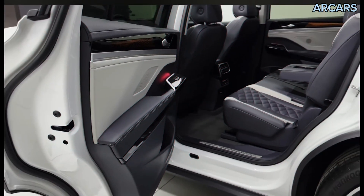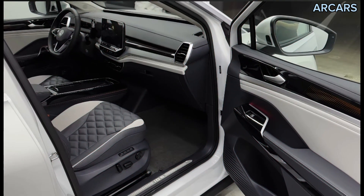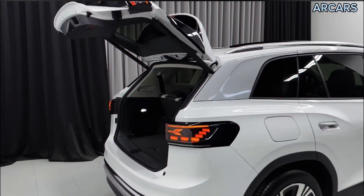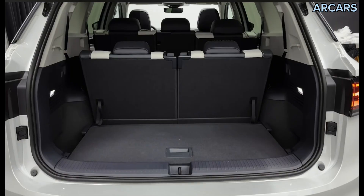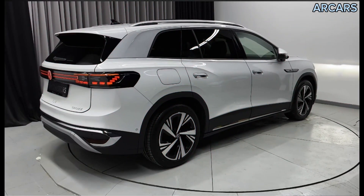Other features carried over into the Volkswagen ID.6 from smaller ID cars include a light bar that can help with navigation and charging info, and Travel Assist that allows the ID.6 to accelerate, brake, and steer itself in motorway conditions. Thank you for watching this video.